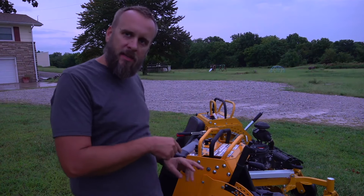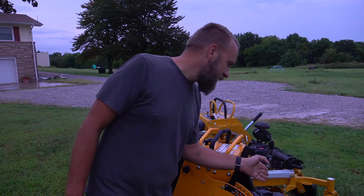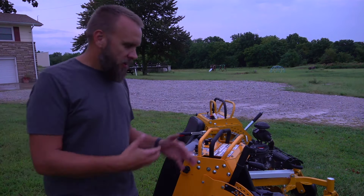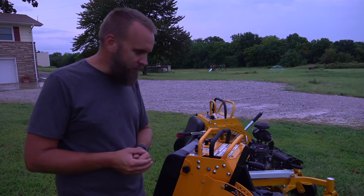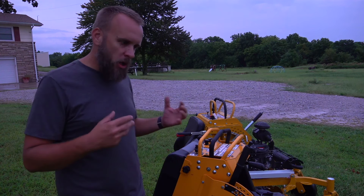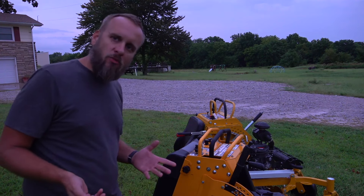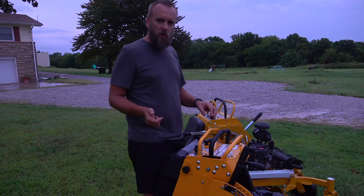This Cub Cadet 36-inch stand-on mower has a Kawasaki FS600, and that one has a Kawasaki FX600. All these companies are getting their engines from the same place — when you compare all these brands, you'll find they're mostly delivering the same power with the same components. So what makes one stand out from the other? It's always going to be the little things.